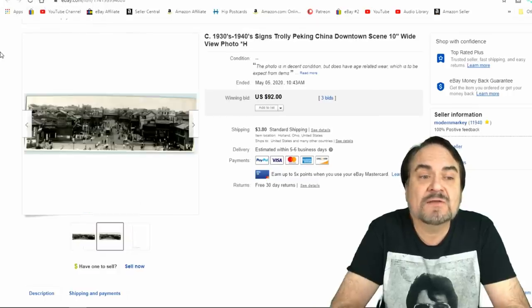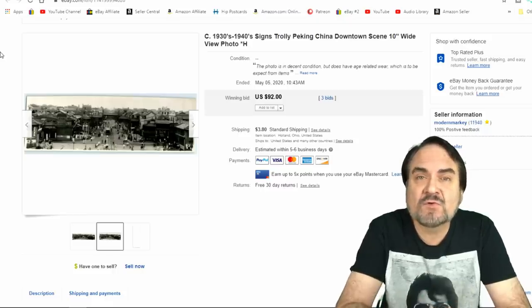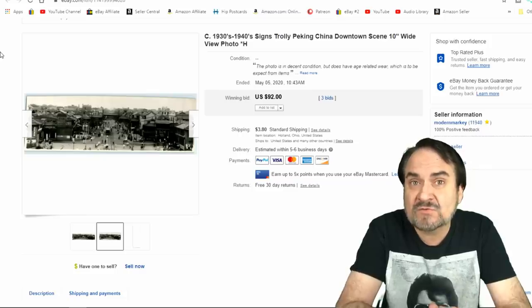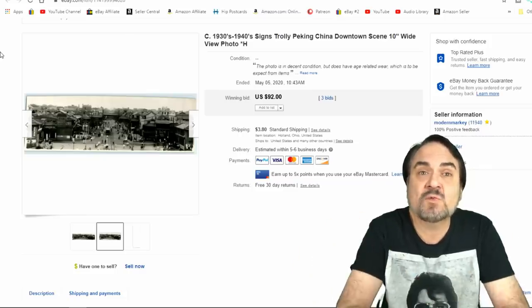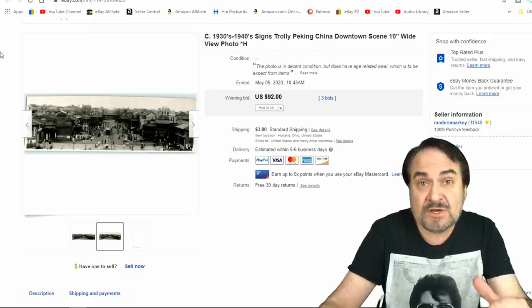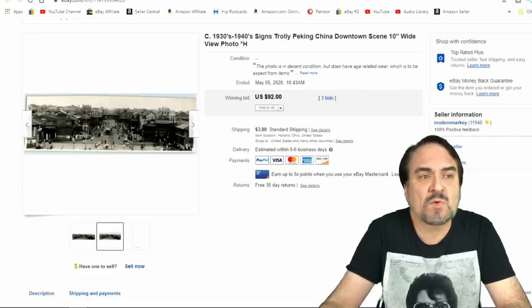Here's an interesting item — this is a city scene in China. This one sold for $92. I had a whole bunch of these and paid about $2 a piece for them in a stack. This is a long 10-inch wide panoramic view — a nice downtown city scene. Excellent type of Chinese collectibles. I love this sort of stuff. We kept some of these as well.